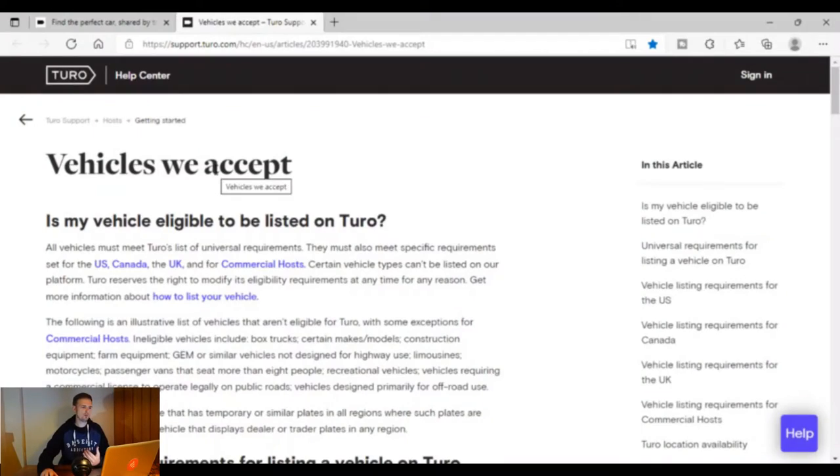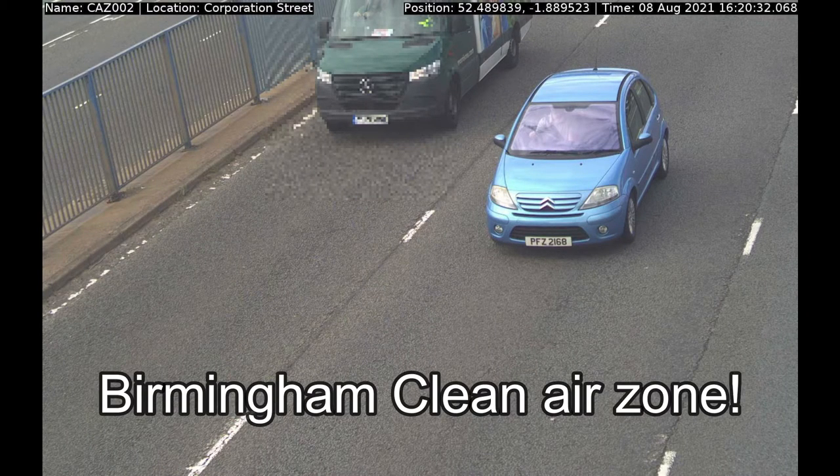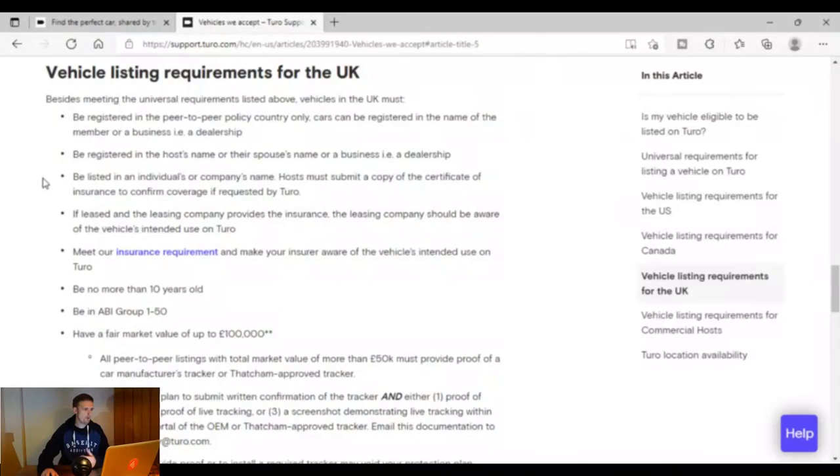If you haven't got a Tesla Model 3 and you've just got something like a Ford Focus or a hatchback, let's check out what vehicles Toro accept for rental on their platform. I got quite excited about this, but then realised I can't rent my car out because it's got too many miles and it's too old. I've clicked on the vehicle listing requirements for the UK — I'll put a link to this page in the description if you want to check it out.